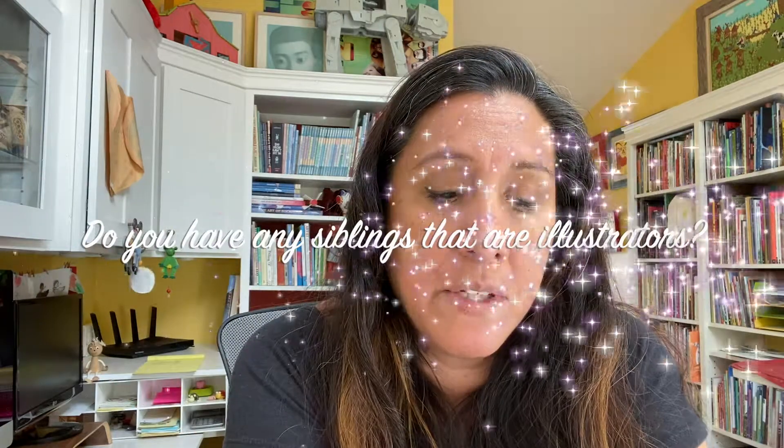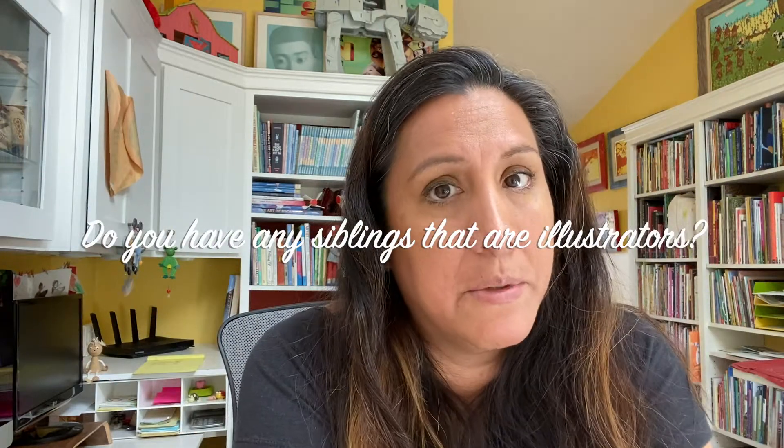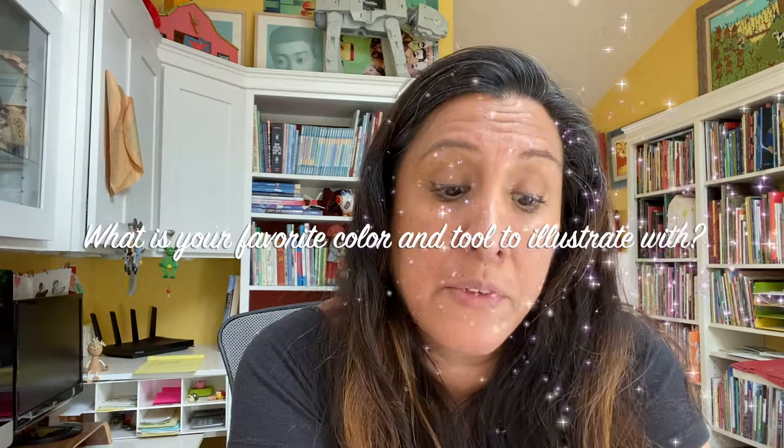Do you have any siblings that are illustrators? No, I don't. My brother went to art school and he does some sculpture and several other things, but he's not an illustrator. What is your favorite color and tool to illustrate with? My favorite color is yellow. And my favorite tool to illustrate with is paper and pencil, and I love using my fingers to blend the color — smooth colors and make them all seamless.